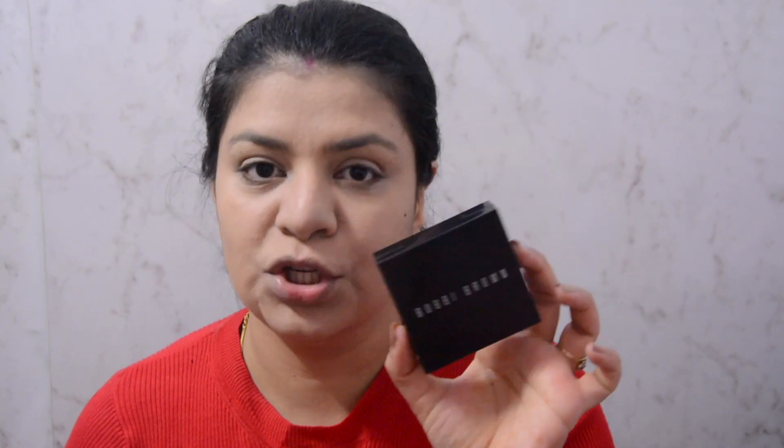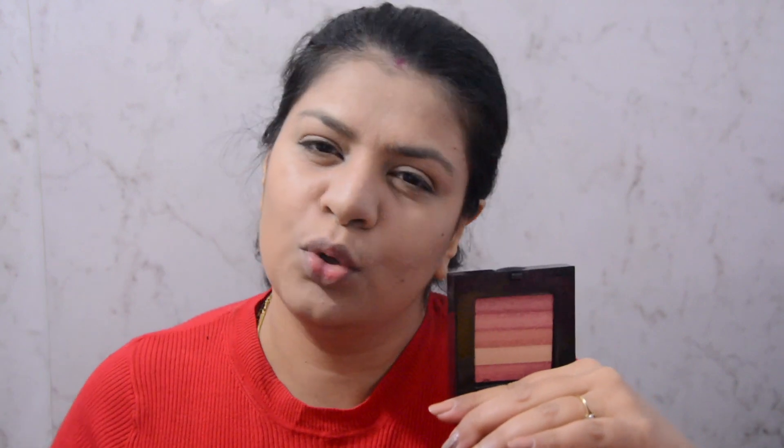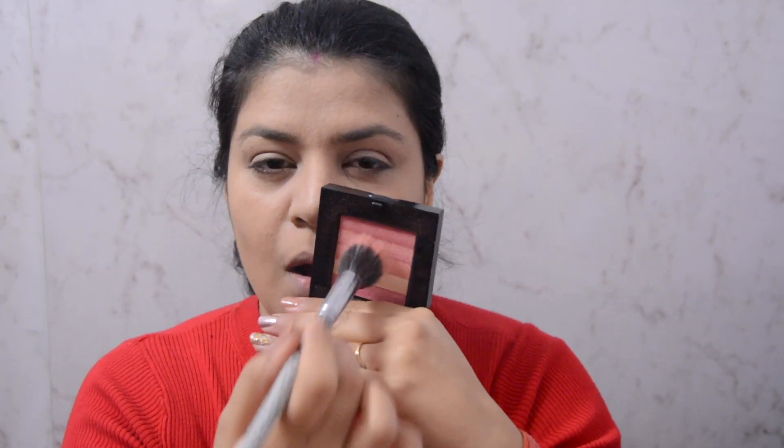Now it's time for the blush. I would be using my Bobbi Brown Shimmer Brick in the shade Nectar. You haven't seen me use this product in my videos before, but this is something I always use when attending a wedding or a function. The main reason is that it is a beautiful color, and it has a luminosity to it that doubles as a highlighter. It gives a beautiful glow to the skin — you can see this shine on my face, which is why I love using this at weddings.